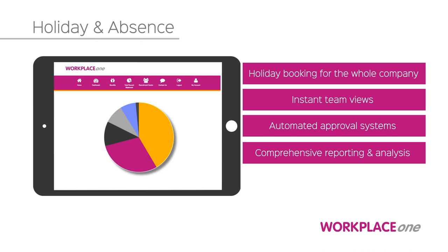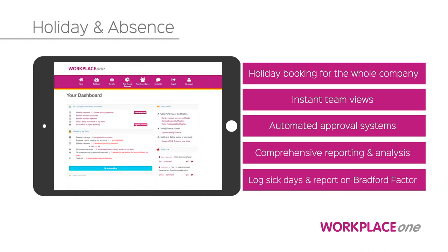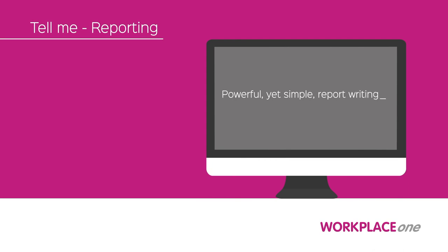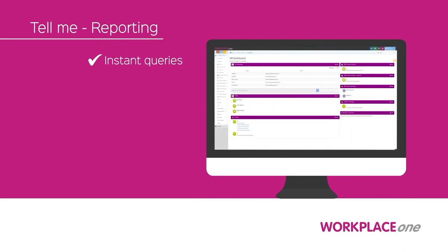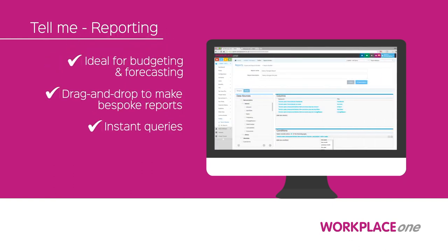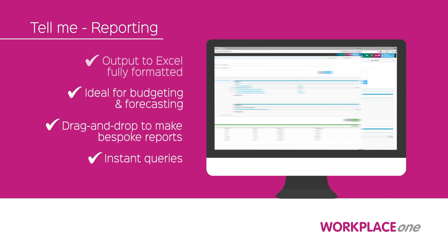It includes the ability to log sick days and report on the Bradford factor. Workplace One also features a simple yet powerful report writing module — access information with instant queries that can be easily used to make bespoke, exportable and fully formatted reports.